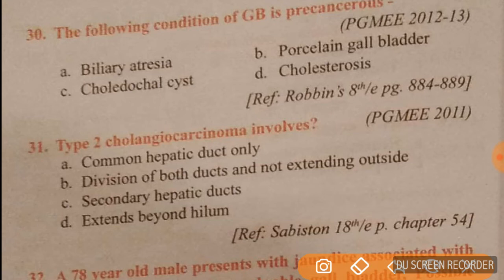Question 30: which condition of the gallbladder is precancerous? The answer is porcelain gallbladder, option B.